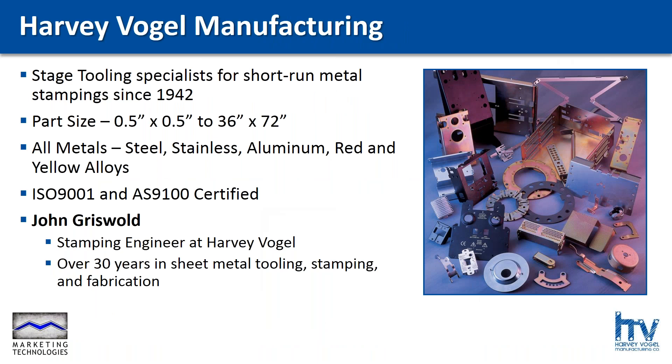Harvey Vogel produces fully finished sheet metal stampings and fabrications with two facilities in the Twin Cities area. With over 75 years experience in stage tooling for short run metal stampings, Harvey Vogel can process a wide range of alloys and part sizes from less than half an inch square up to three by six feet. Today we're honored to have John Griswold, stamping engineer at Harvey Vogel and 30-year veteran of the sheet metal industry, here to educate us on stage tooling for metal stampings. John, thanks so much for being here and sharing your knowledge.